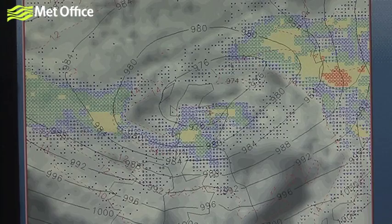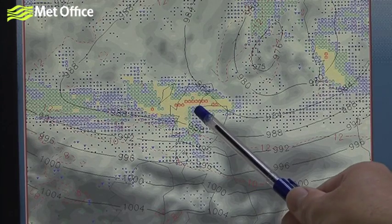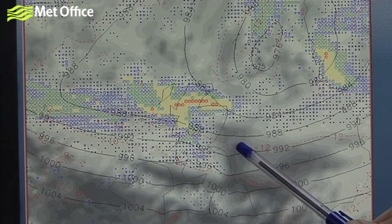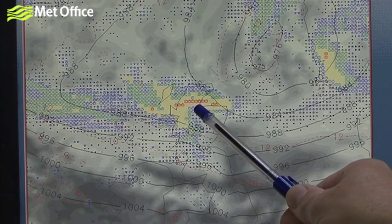The low itself will gradually move away across Scotland towards southern Scandinavia, but we will keep closely packed isobars across northern England through much of tonight and through most of tomorrow. So any clearing up operation following today's problems with trees down, for instance, will be fairly slow to get going.